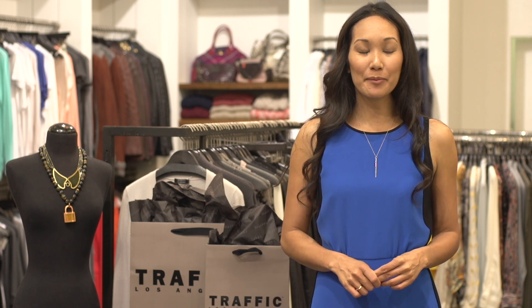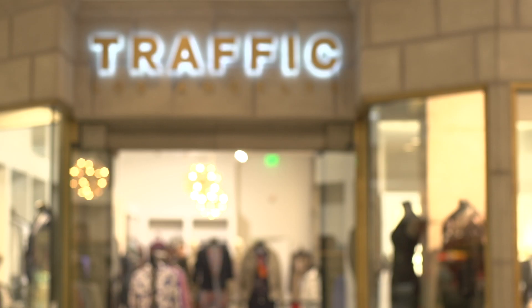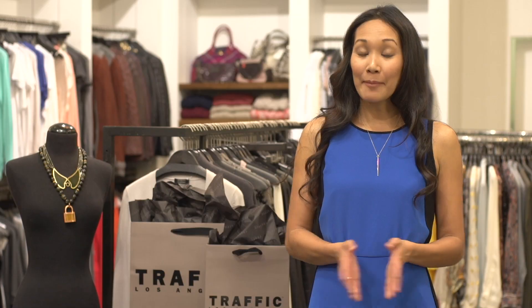Hi there, I'm Kara Birkenstock from Your Gal Kara, and today we're at Traffic Women at the Beverly Center. I'm going to give you some tips on how to pick good dresses for traveling.